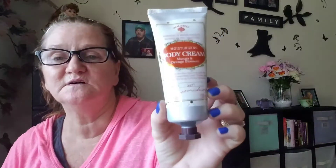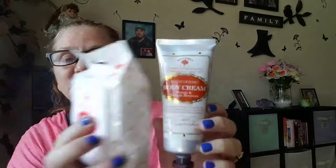And I did find the mango and orange blossom lotion to go with the wipes. The lotion — I hadn't opened this yet and smelled it. I wonder if I got the orange and mango blossom lotion in it.